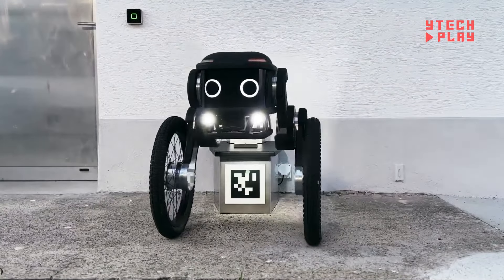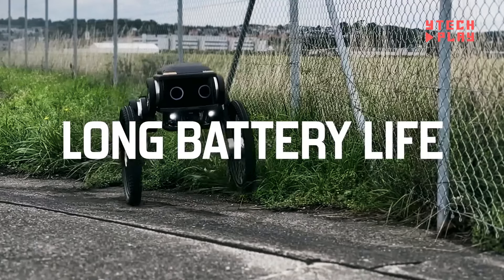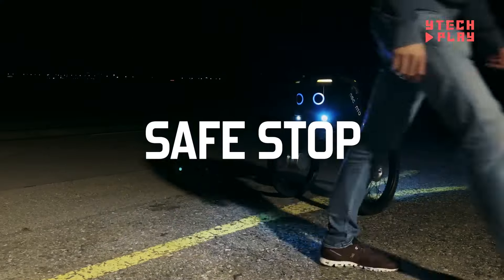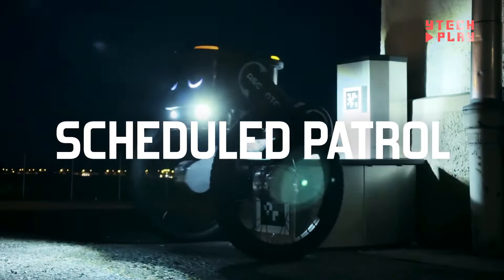Operating without human intervention, Ascento Guard is built to brave any weather while maintaining a safe walking pace to avoid accidents. The company offers a flexible robotics-as-a-service model, allowing businesses to rent Ascento Guard for short bursts starting at just one hour, making it an affordable option for those looking to boost their security without a hefty upfront cost.